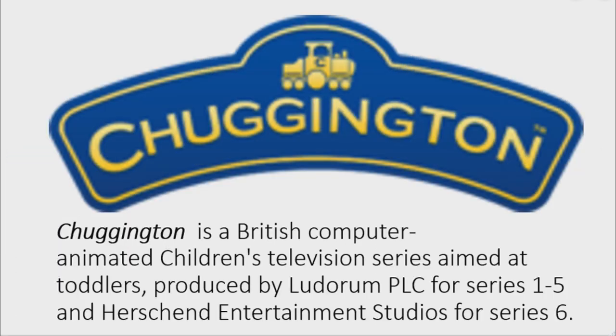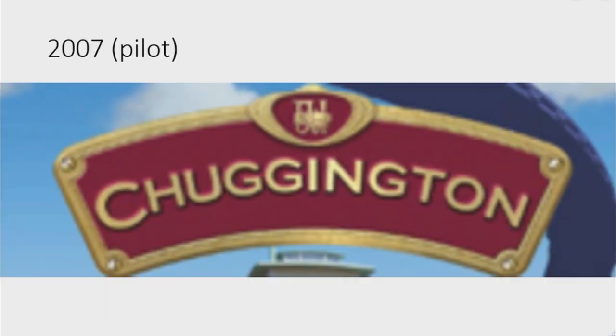Now I'm going to talk about Chuggington. Chuggington is a British computer-animated children's television series aimed at toddlers, produced by Luterum PLC for series one to five and Hirsch and Entertainment Studios for series six. 2007, as a pilot logo: there is a red shape on a gaunt outline, and on it there is a golden train, and under it there is the word 'Chuggington' in golden text.